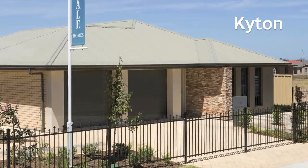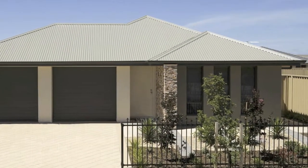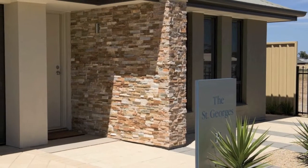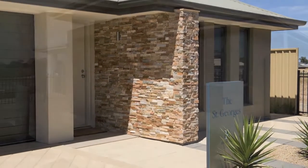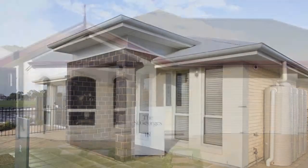Combining cosy, comfortable living with a feeling of open space, this stylish home has plenty of street appeal. It is shown here with a rendered front and feature stacked stone wall, but also looks great with a portico front or the more traditional Queen Anne Bay window.